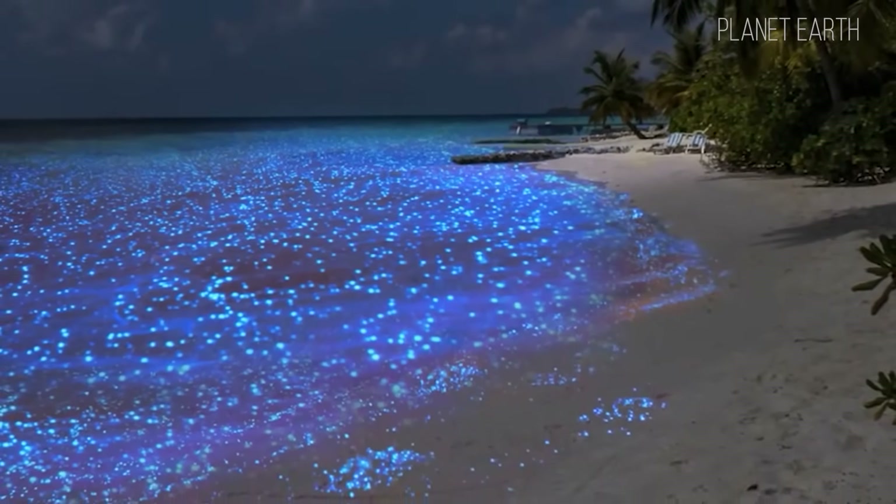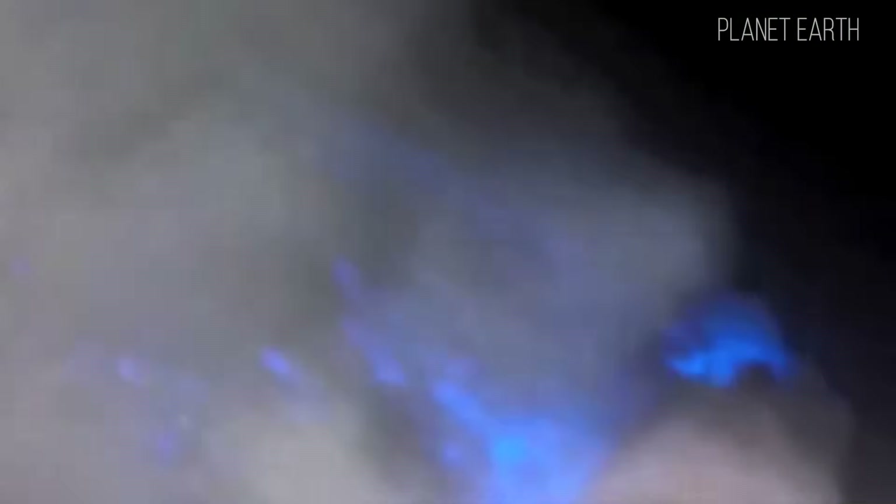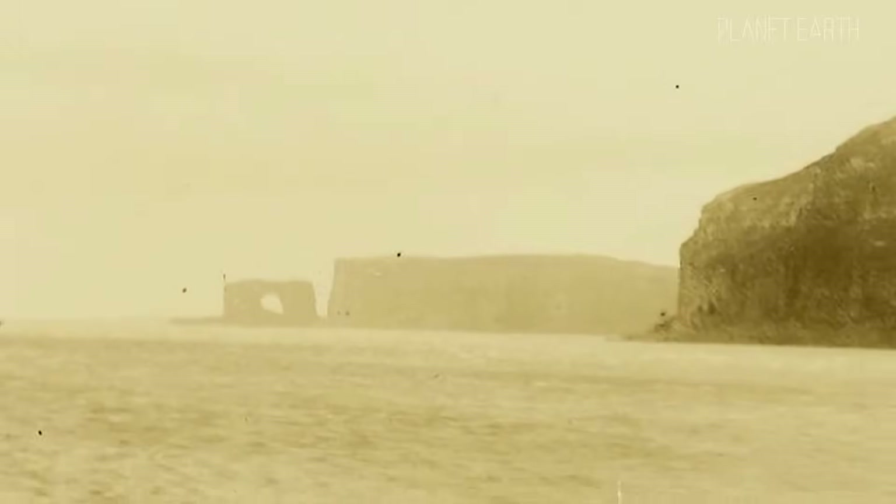Sometimes eyewitnesses have observed very strange phenomena on the ocean's surface — glowing circles. This phenomenon has not yet been properly studied, but most likely it is caused by colonies of bioluminescent microorganisms which have made the Indian Ocean their home.